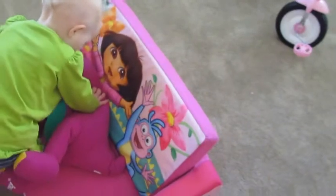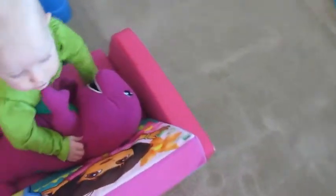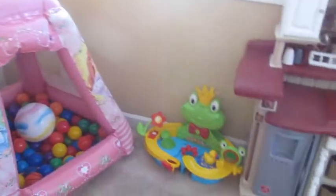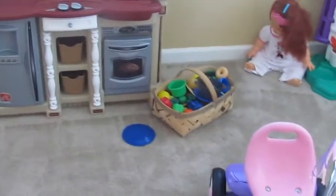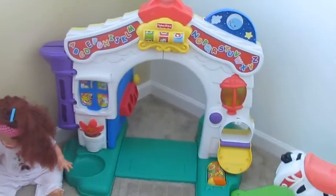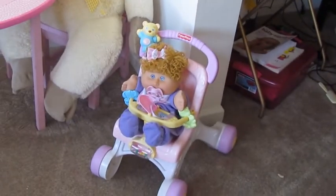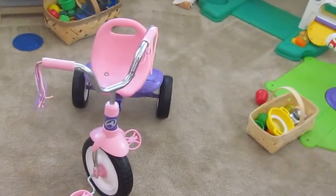Her Dora couch chair and her Barney ball pit. Her activity frog. Her kitchen and kitchen supplies. Her door. Sit and spin zebra. Her table and chairs. Her learn-to-walk Fisher-Price baby stroller. Tricycle.